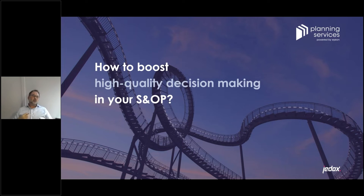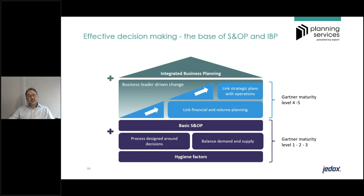Let's move to the topic of today — how to boost high quality decision making in your S&OP and integrated business plan. We are living in a time that is full of dynamics and uncertainties, and those bring specific challenges. It's also a time where effective decision making is at the base of a sales and operations planning process and at the base of an integrated business planning process.